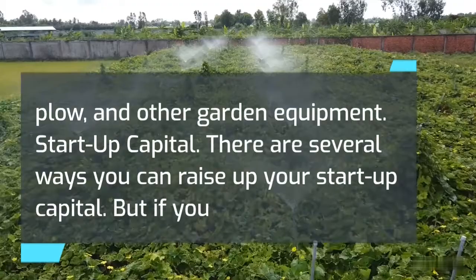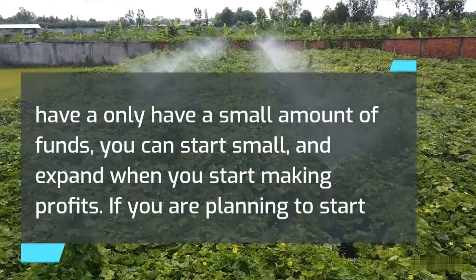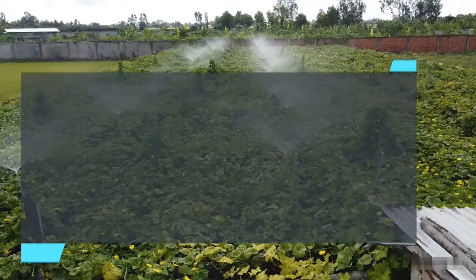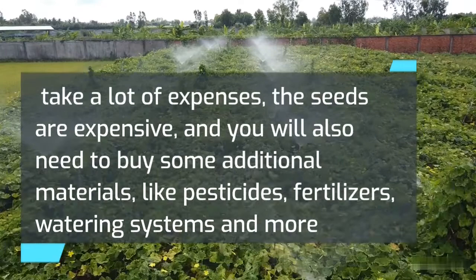Startup capital. There are several ways you can raise your startup capital. If you only have a small amount of funds, you can start small and expand when you start making profits. If you are planning to start in a bigger way and don't have the money, you can apply for a loan from the bank. Getting suitable land will take a lot of expenses, the seeds are expensive, and you will also need to buy additional materials like pesticides, fertilizers, and watering systems.